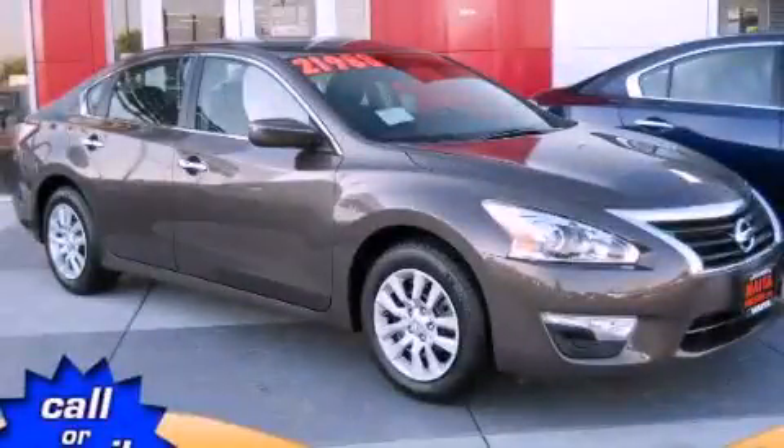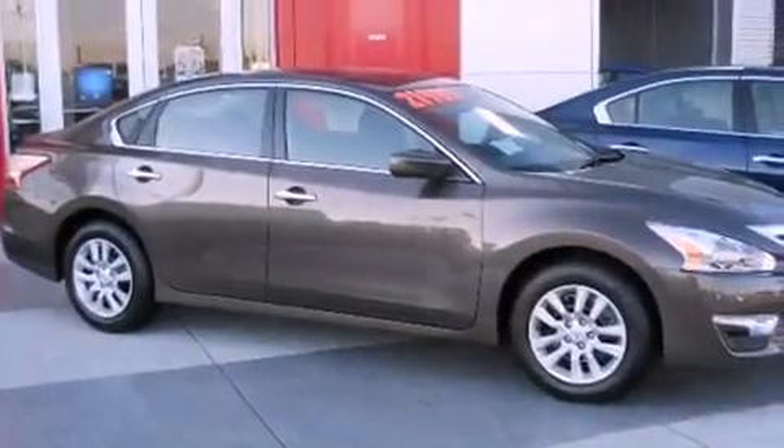This is a brand new 2013 Nissan Altima. All of the following features are included.